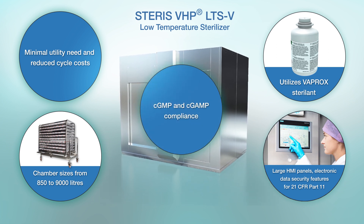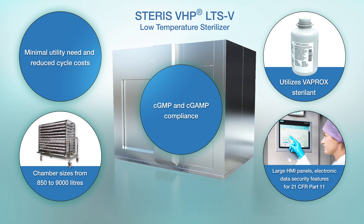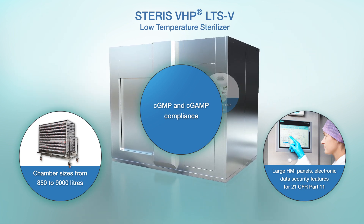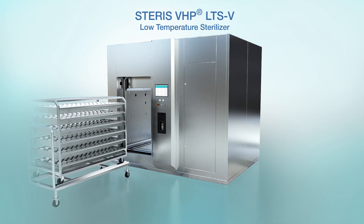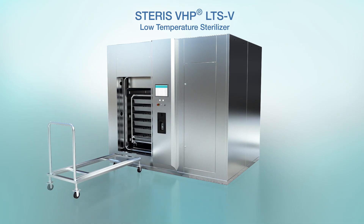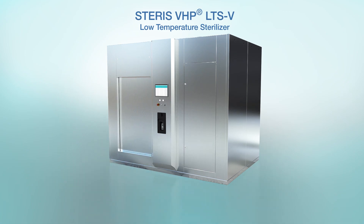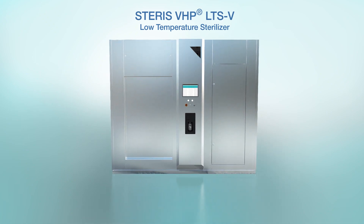While the Steris LTS-V is technologically advanced, its operation and use are both simple and reliable. The process begins by loading the chamber — products are loaded in the chamber and the door is locked and secured. The load and chamber environment is then automatically controlled throughout the cycle according to precise pre-programmed cycle parameters, such as temperature, vacuum level, humidity, VHP injection volume and time.